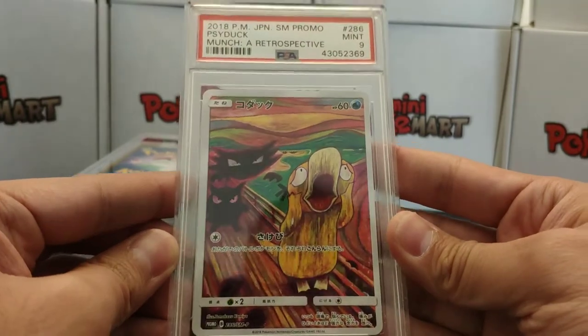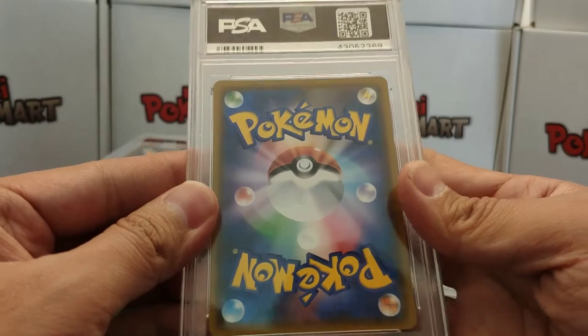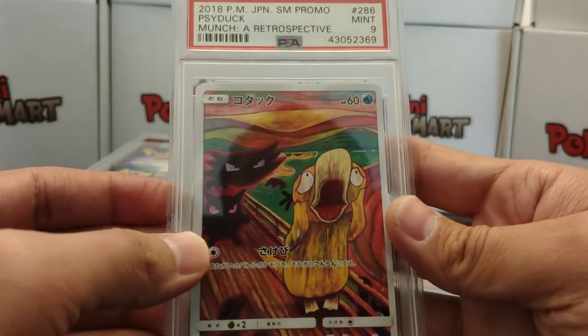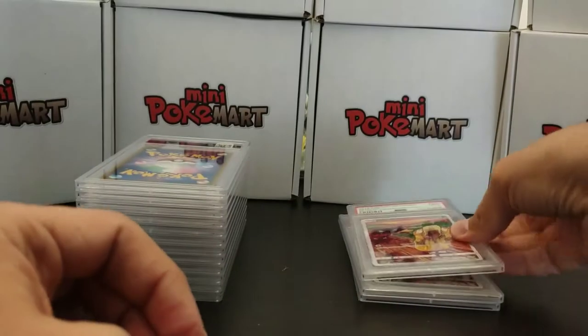Regardless, 9 is an awesome grade. So I submitted 3 of each, so the next one will be a new Pokemon.